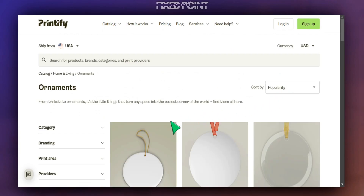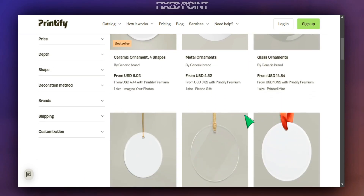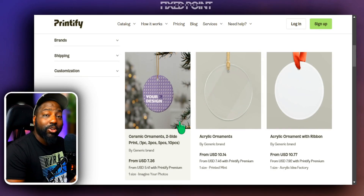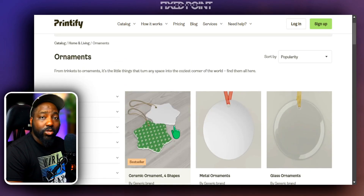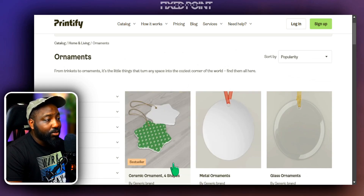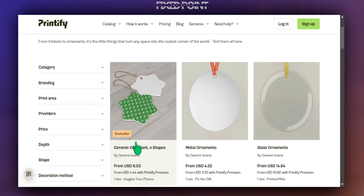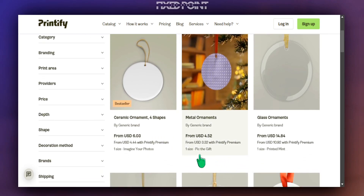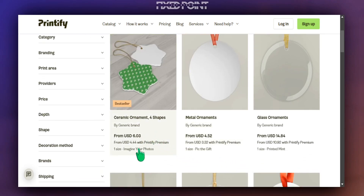To find ornaments, simply go over to the ornaments section — they have a lot of ornaments to choose from. One of the easiest ways to figure out what type of ornament to sell is to go back to best-selling products and see in the description what they're selling. Printify also lets you know the top trending products because they share a best sellers badge even within their product space here.